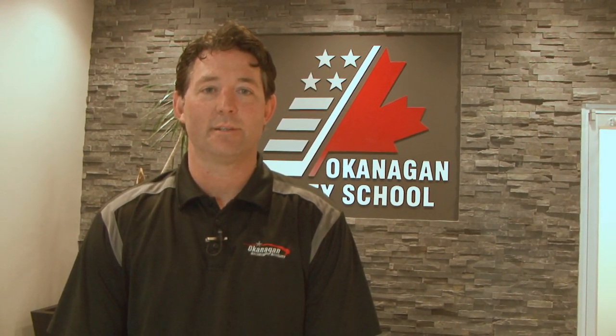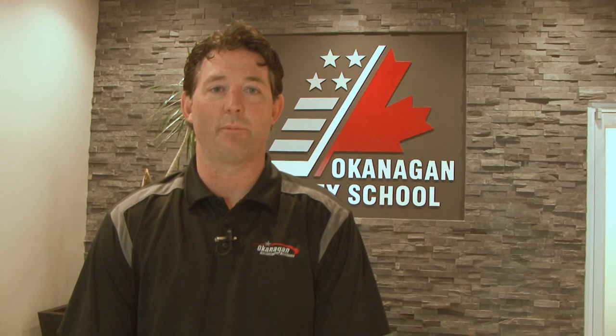Hi, I'm Dixon Ward, Vice President of the Okanagan Hockey School and the Academy. Today we're in the Okanagan Hockey School offices, home to our 30 full-time employees. Let's have a look around the facility and give you a little brief overview of our program.